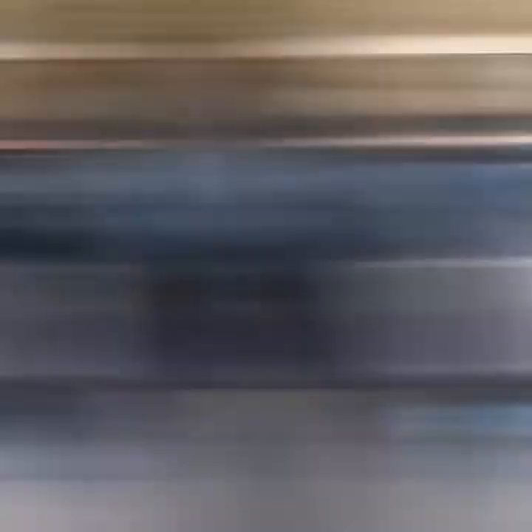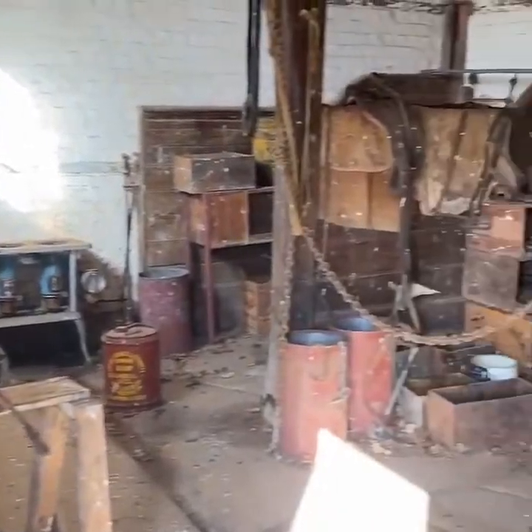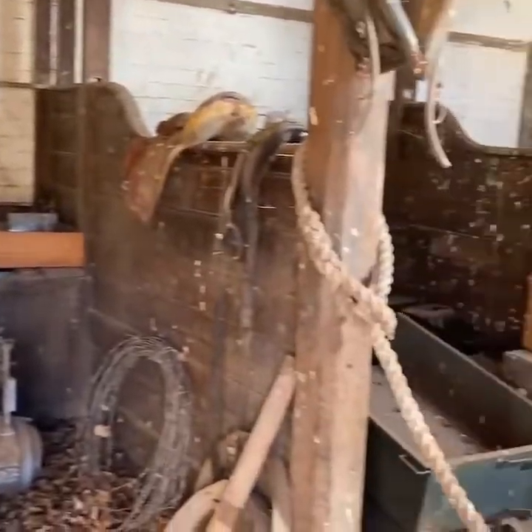In there now are two very old cars which were actually collected by the Archer family and still run, but this was originally the stable and where the coaches were kept.